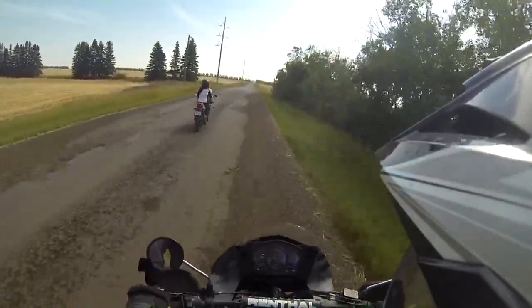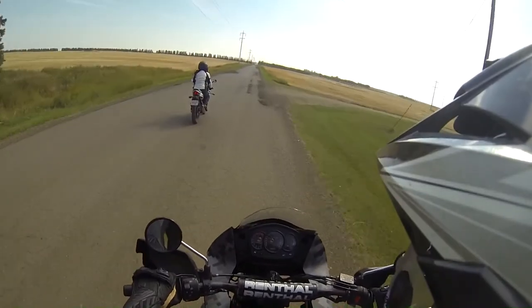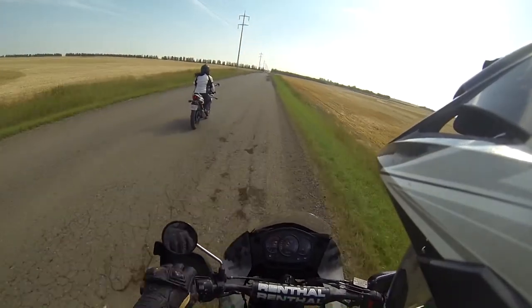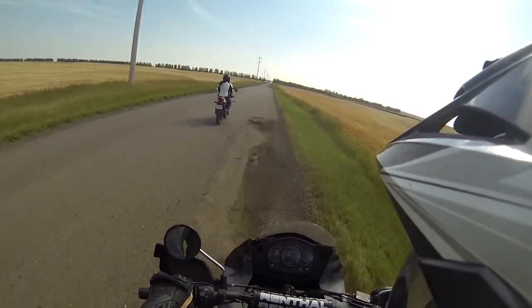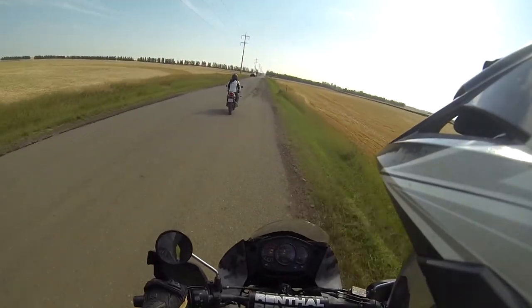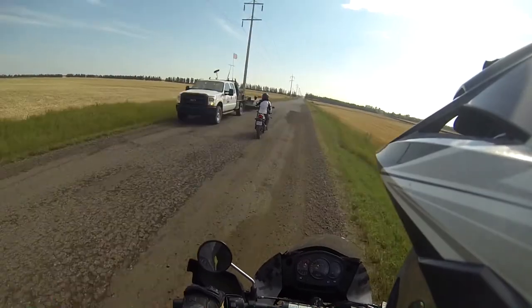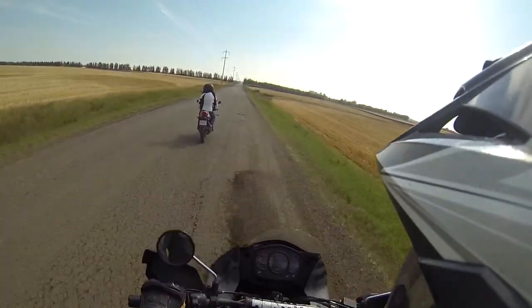The 125 has got her mods on — the new knobby tires — and it handles pretty good. It's a little windy out today and it does about 110 kilometers an hour. We decided to take some secondary roads and some dirt and gravel.